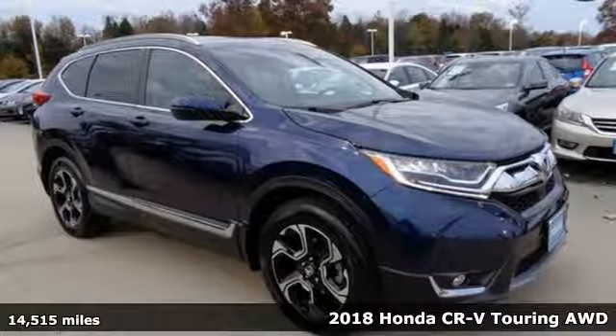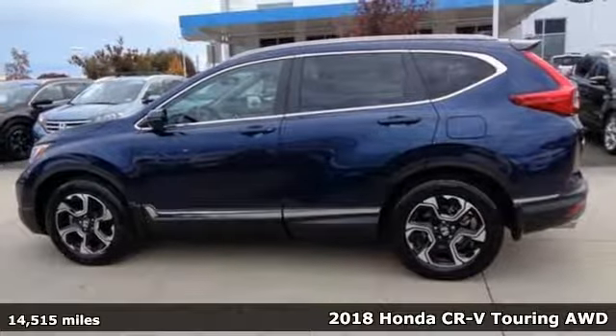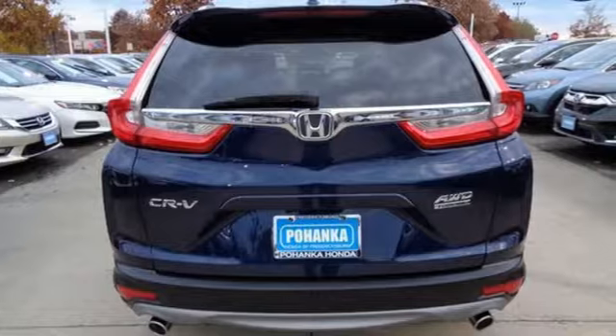It's a 2018 Honda CR-V. Honda's created some of the most admired vehicles on the planet. You'll look forward to every drive with features like these.